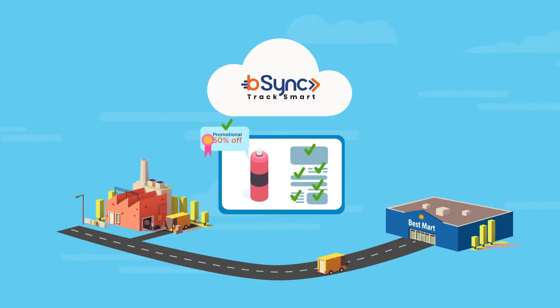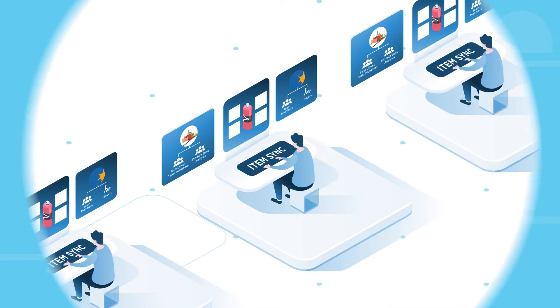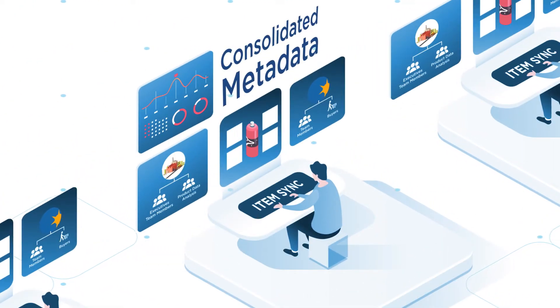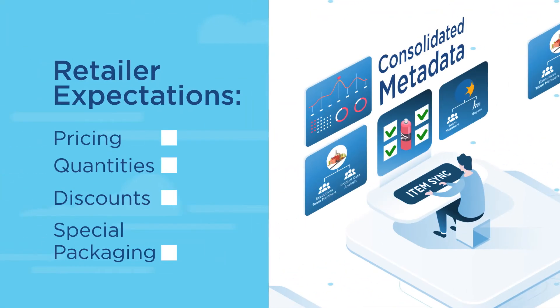The solution is bSync, a software that streamlines the data tracking process and helps avoid data discrepancies, so that suppliers can deliver stress-free. Product data analysts can easily review consolidated metadata, ensuring that all the information is correct and will meet retailer expectations — pricing, quantities, discounts, special packaging, or whatever data needs to be accounted for.